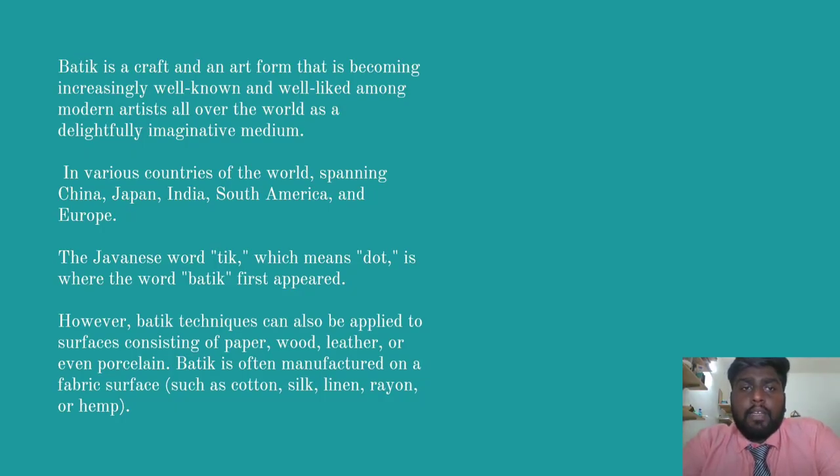Batik is a craft and an art form that is becoming increasingly well known and is also becoming well liked among modern artists all over the world as a delightfully imaginative medium. In various countries of the world spanning China, Japan, India, South America and Europe, Batik is becoming increasingly well known. The Javanese word 'tic', which means 'dart', is where the word batik comes from.